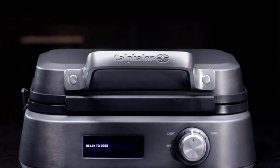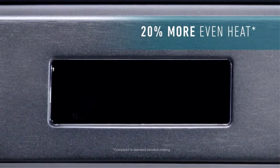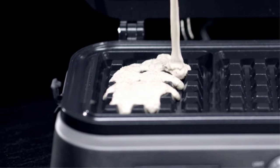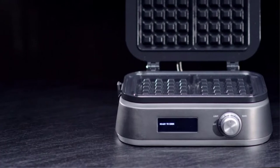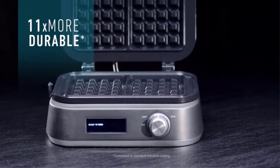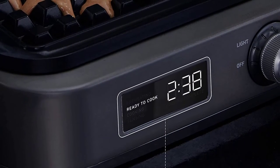Waffles are a breakfast staple, and often the indulgent treat to look forward to during a hotel stay. They have become ubiquitous on continental breakfast bars. From thick fluffy Belgian style waffles to thinner crispier American style, there is a waffle maker for every palate. With a waffle maker, you can have homemade warm golden waffles stippled with butter and drenched in real maple syrup every day of the week in minutes.